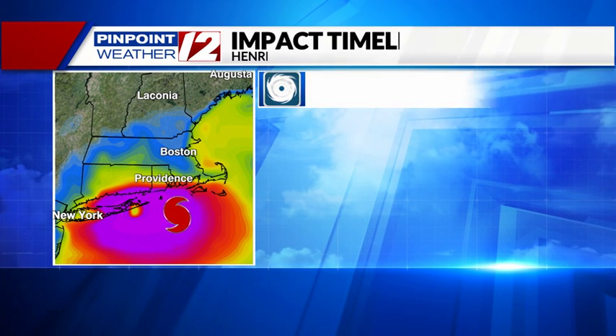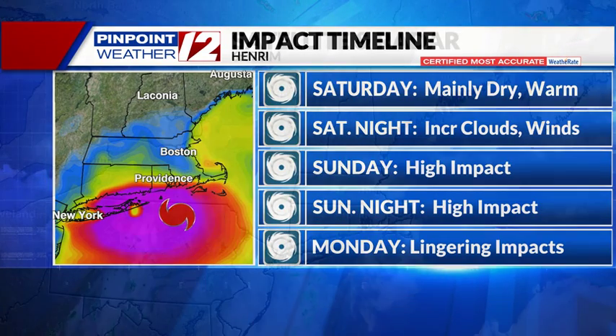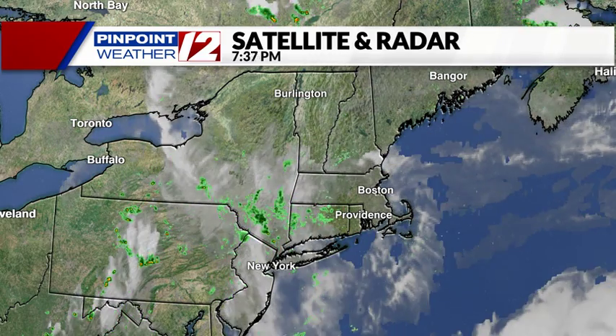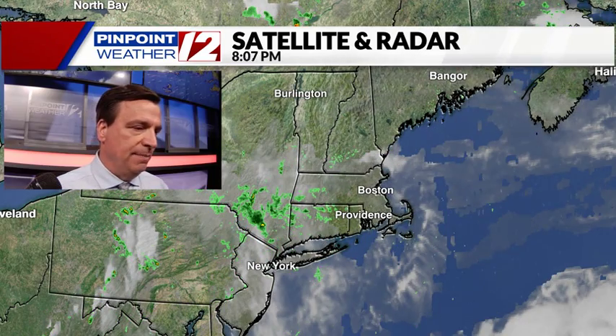In the meantime, as far as impacts, it is quiet tonight through Saturday day and even Saturday evening and Saturday night. The potential for high impact weather is slated for Sunday — Sunday morning, Sunday afternoon, and into Sunday night — and then gradual improvement on Monday. So it's all centered on Sunday.